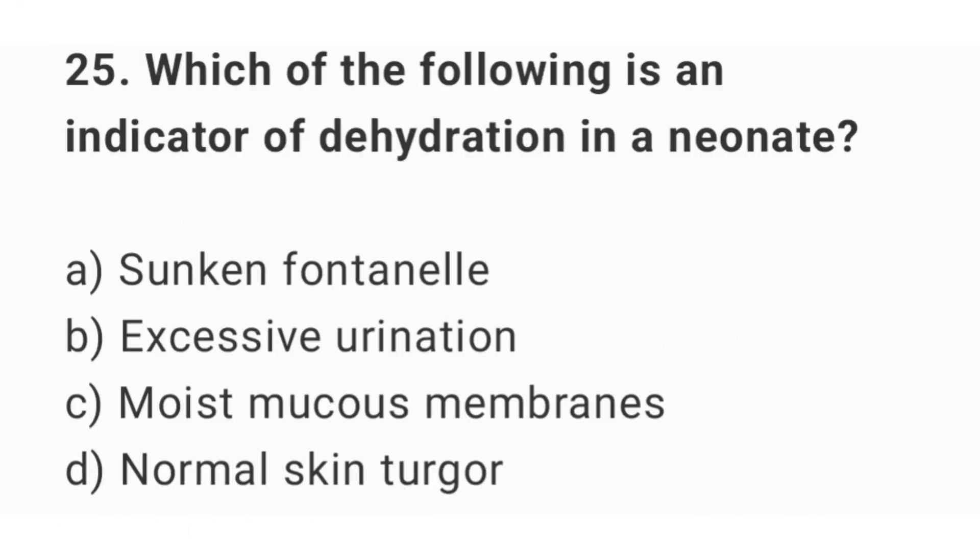Question number 25. Which of the following is an indicator of dehydration in a neonate? The right answer is option A: sunken fontanel.